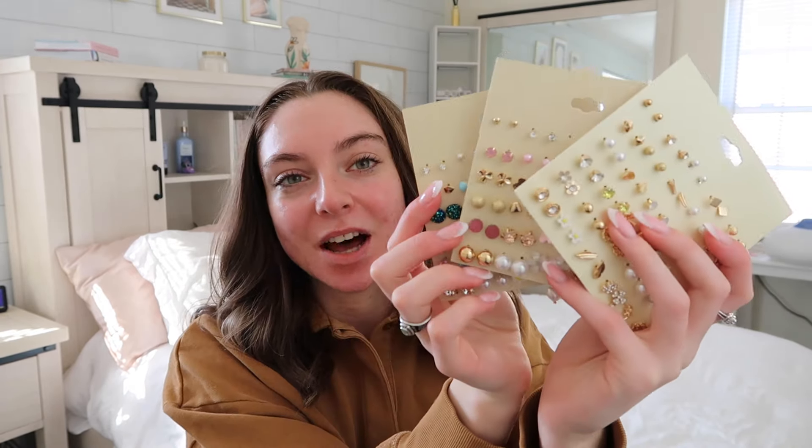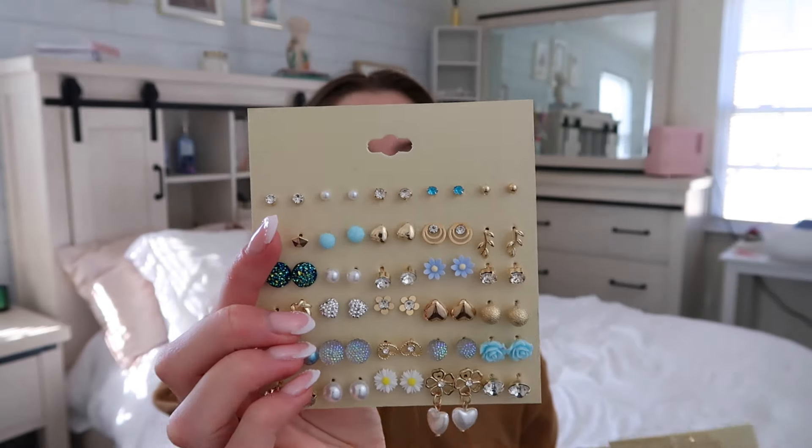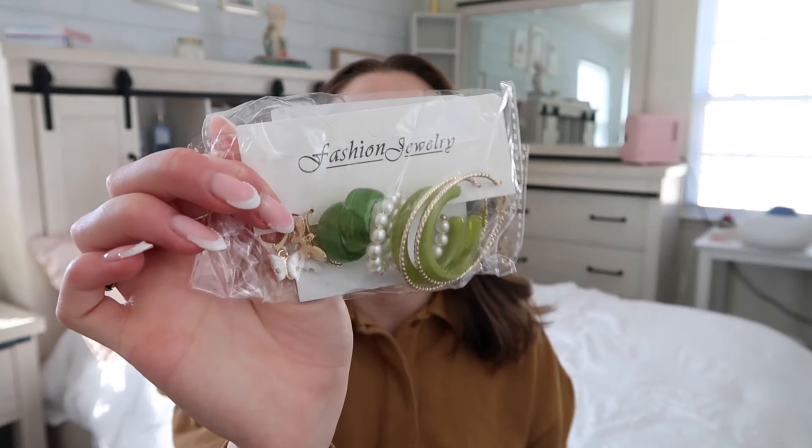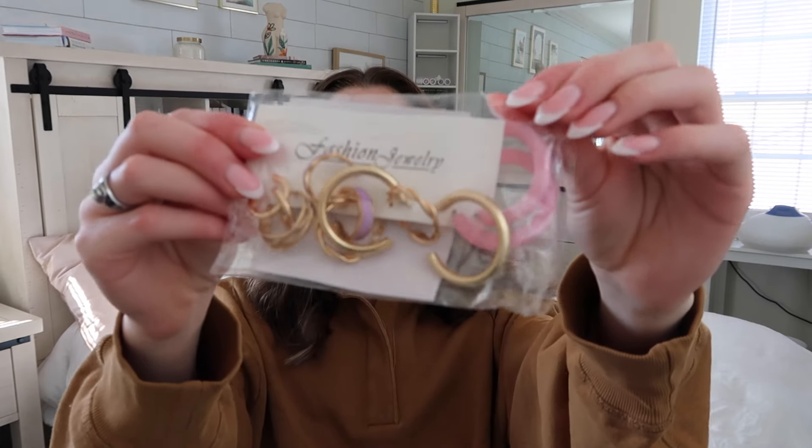I have three packs of 30 earrings: a green pack, a pink pack, and a blue pack. Surprisingly the blue pack is probably my favorite. Lastly for the earrings I have two more packs of dangles and hoops — another gold and pearl pack, a green pack, and one more pack as well.